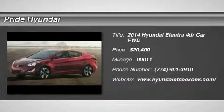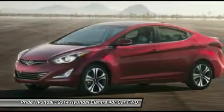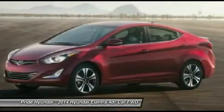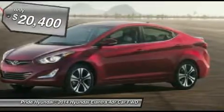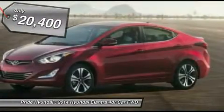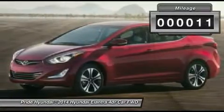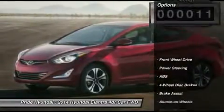The 2014 Elantra boasts the most interior room in its class and gets an exceptional 35 miles per gallon. With its luxurious standard features, the Elantra is an easy choice and is priced below $25,000. This vehicle has less than 100 miles. Here are some of this vehicle's great options.